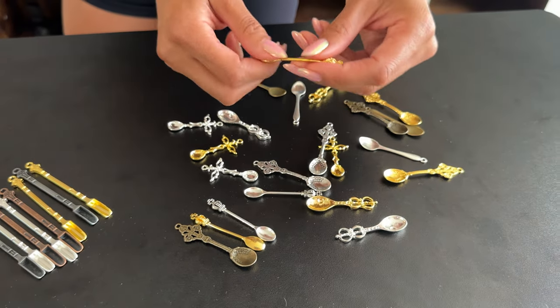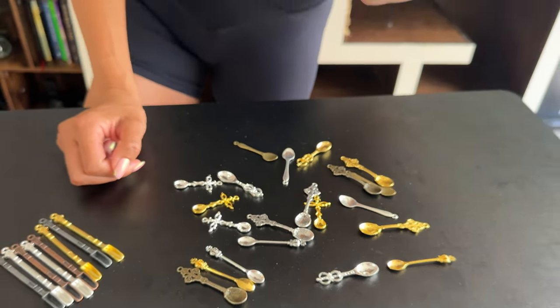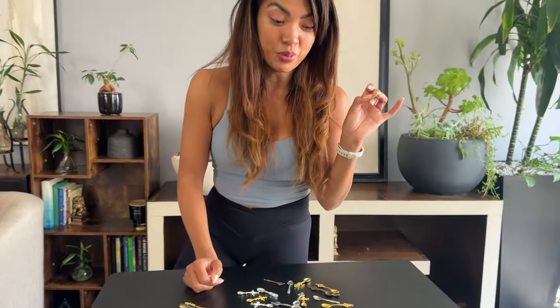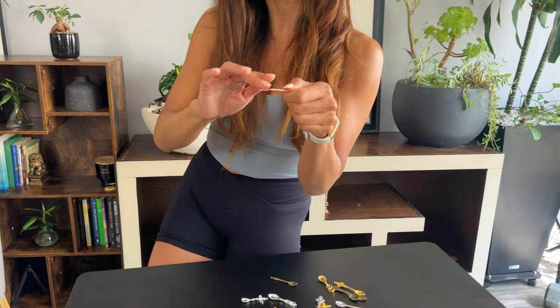If you use makeup — all the different creams, serums, and powders — and you don't want to use the cheap plastic that comes with the makeup, this is a cute little alternative. Imagine scooping your serums and exfoliator with these. If you're a vlogger or just want to elevate your day-to-day experience, this is a really fun way to do it.